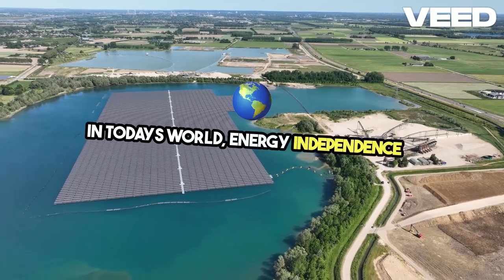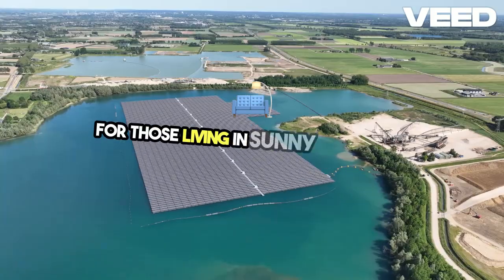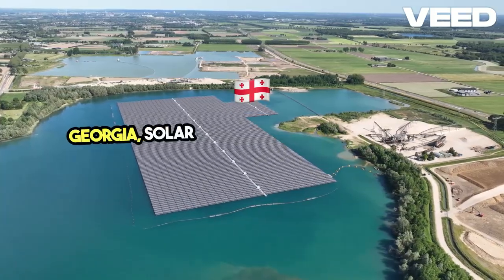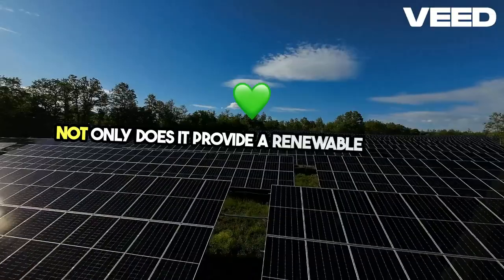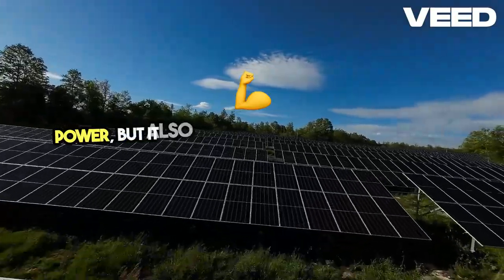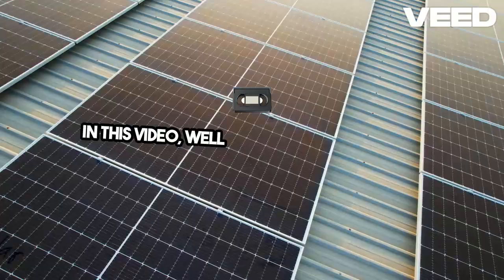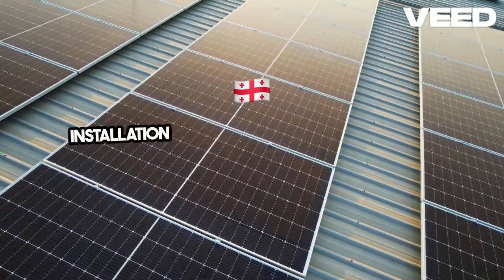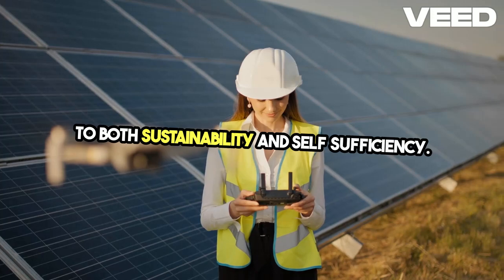In today's world, energy independence is a crucial aspect of survivalism. For those living in sunny regions like Georgia, solar energy presents a powerful solution. Not only does it provide a renewable source of power, but it also offers resilience against grid failures. In this video, we'll explore a recent solar installation project in Georgia, highlighting how it contributes to both sustainability and self-sufficiency.